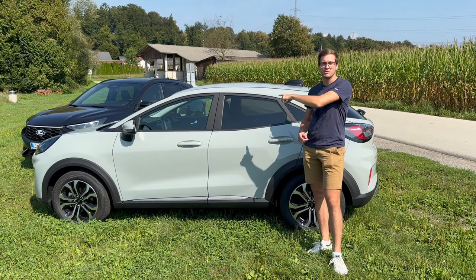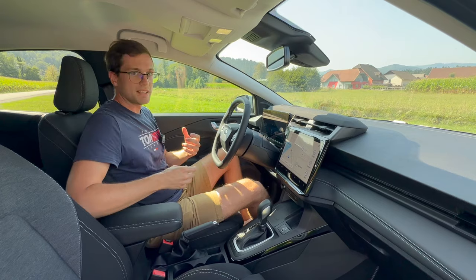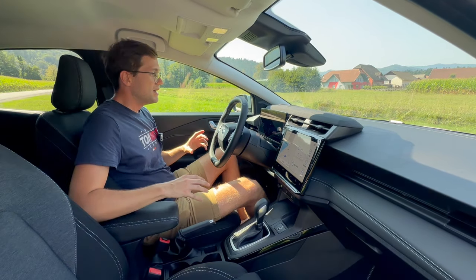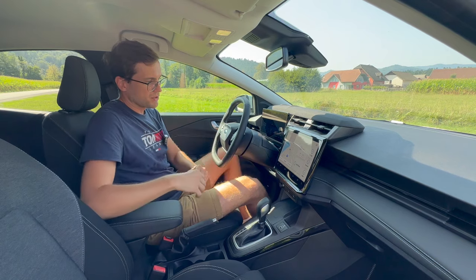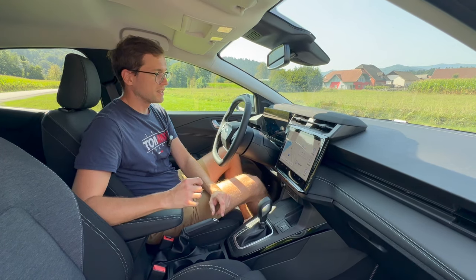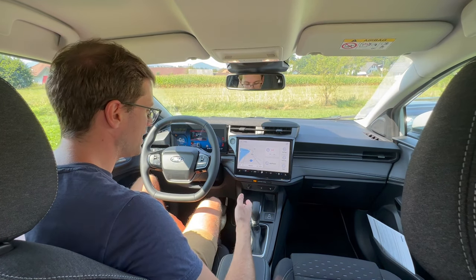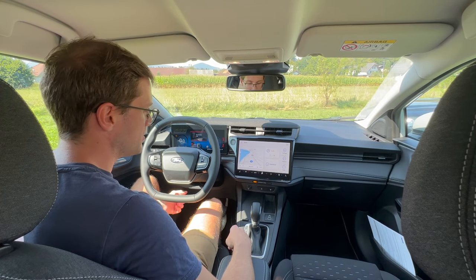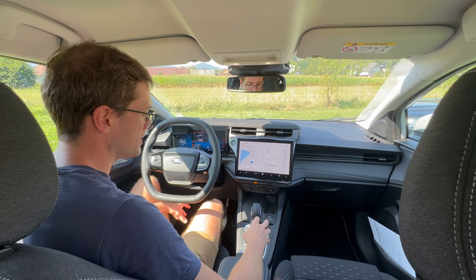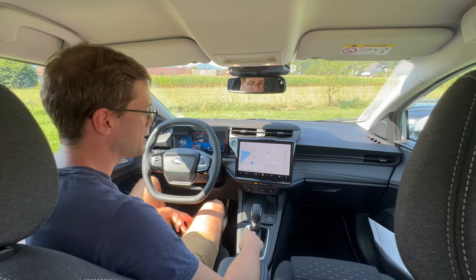Če gremo v notranjost, tukaj se skriva bistvena sprememba. Notranjost je tista, ki te res osupne in naredi tisti wow faktor. Že volant, ki ima tako ploščato obliko, je reč zanimiv. Všeč mi je, ker tukaj res dobro vidiš voznikov multimedijski oziroma digitalni zaslon, pa še desno imaš centralni multimedijski. Tale večji je v bistvu kar mala televizija. Sistem SYNC 4 je dvakrat bolj zmogljiv kot predhodnik. Puma je v osnovi na voljo s šeststopenjskim ročnim menjalnikom, imate pa tudi sedemstopenjski avtomatski.